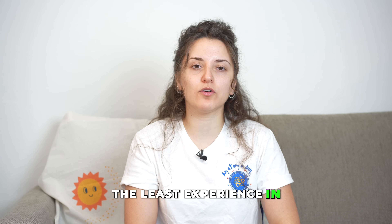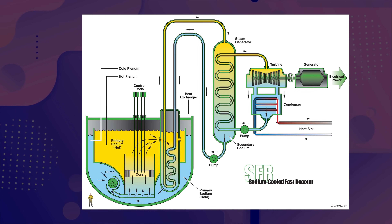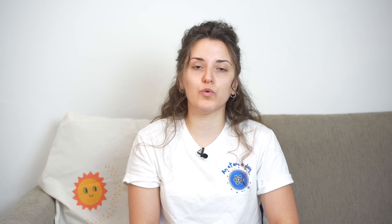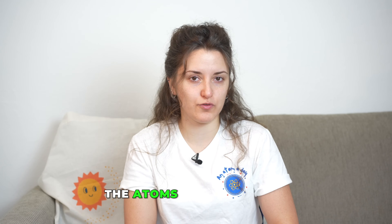Starting from the reactor types with the most experience and moving toward those with the least, we will first discuss sodium-cooled fast reactors, or SFRs. SFRs operate on a fast neutron spectrum, different from light water reactors which use a thermal neutron spectrum. Fast neutrons have a better ability to fission Uranium-238, unlike thermal neutrons which can only fission Uranium-235. This fast neutron spectrum provides better fuel utilization. The main difference from a light water reactor is the use of sodium as coolant instead of water, allowing the reactor to operate at higher temperatures and therefore be more efficient.